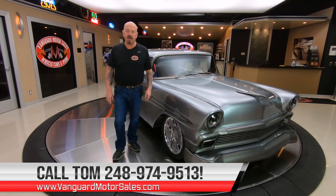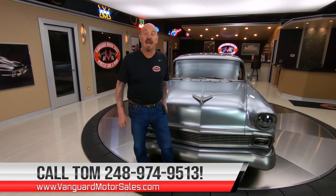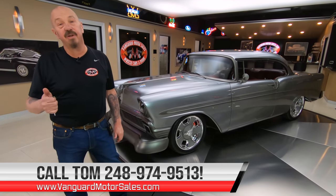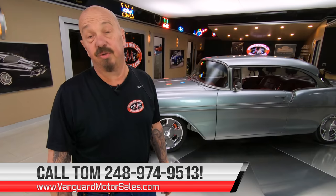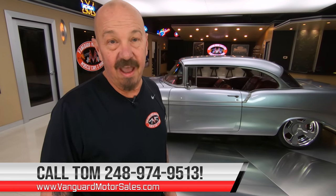If you get on our website at VanguardMotorSales.com, you can see about a hundred pictures of this car. You can also call Tom anytime — we're going to put it up on the lift and inspect it, and he can answer every one of your questions. Give him a call at 248-974-9513.